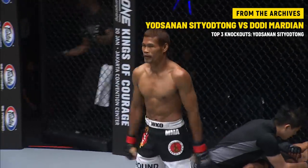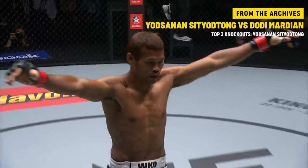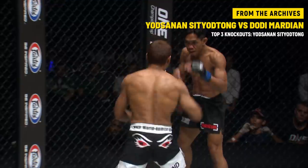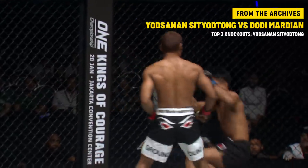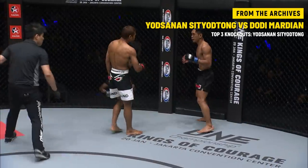Yotsinant ships it off — show him why they call him Little Tyson! What a punch, KO! Beautiful hand display by Yotsinant Senor Tong. You could honestly see it from about ten seconds into the contest that tonight was Yotsinant's night.